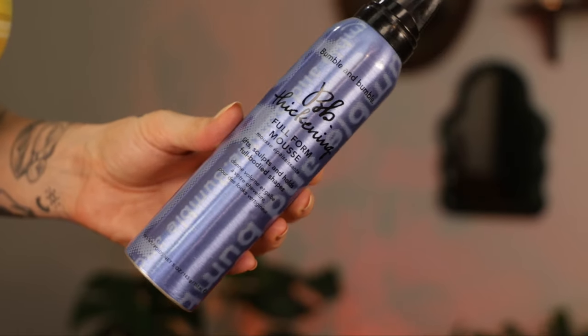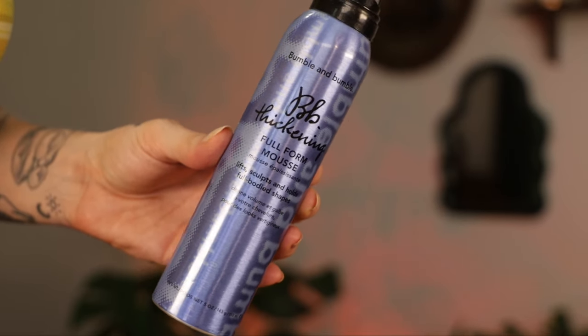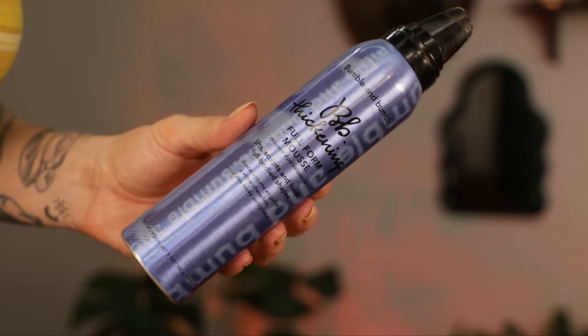I've talked about the Bumble and Bumble Thickening Full Form Mousse for years on my channel. What makes it different from other mousses is: A, it doesn't make your hair crunchy, so you can style with a round brush or paddle brush without tangles, and B, it is a heat protectant — Bumble and Bumble literally tests their products to prove they protect hair from heat, which is so nice in a world where everyone's releasing a heat protectant that doesn't actually work. It gives you texture that's touchable and shiny, with built body and volume, but not crunchy or weighed down.